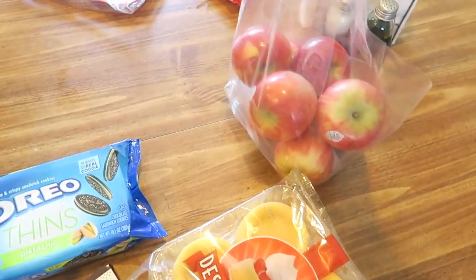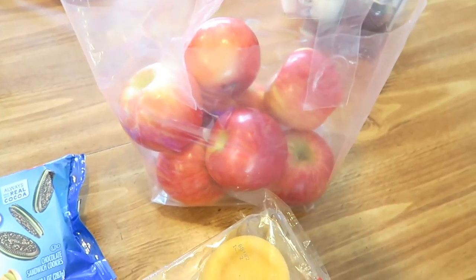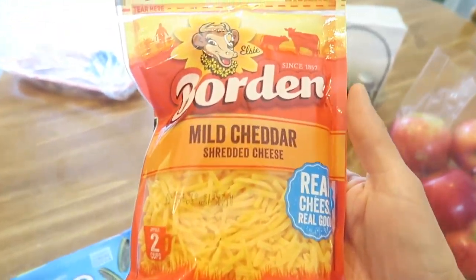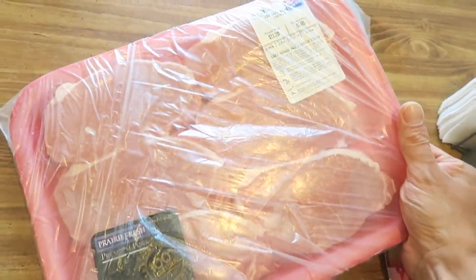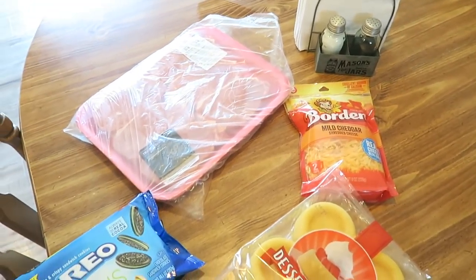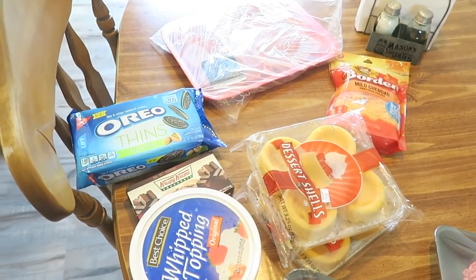We'll do a taste test. We got some Honeycrisp apples - they had those on sale and those are my favorite apples. Then we got some Borden Mild Cheddar cheese - those are for the enchiladas tomorrow. And then we got some boneless pork chops. So that is it for our haul for Walmart, Aldi, and Price Chopper. Thanks for watching and we'll see you all in our next video.